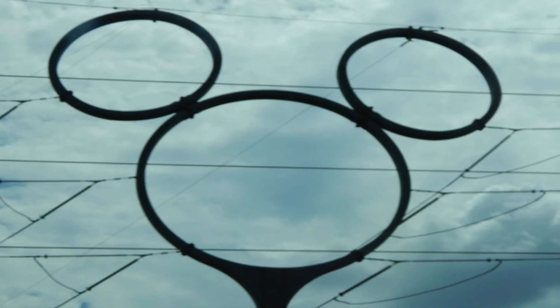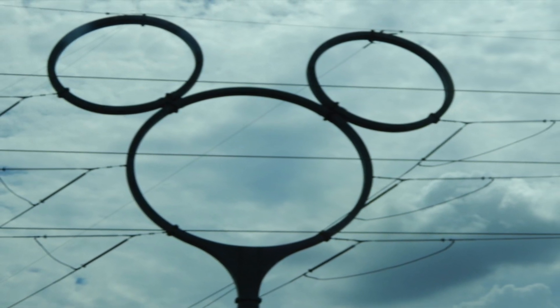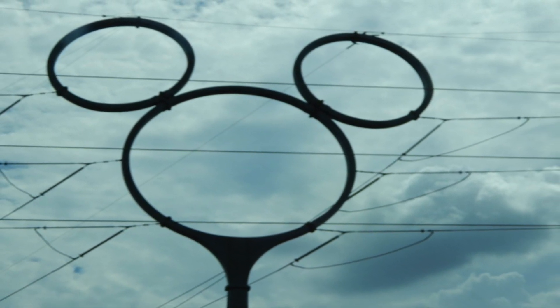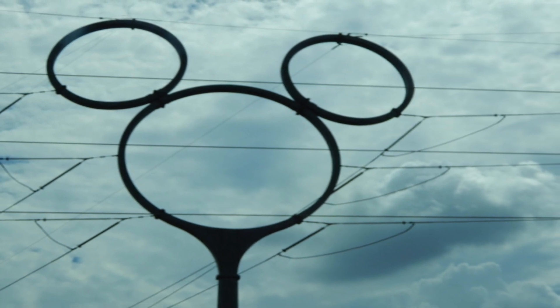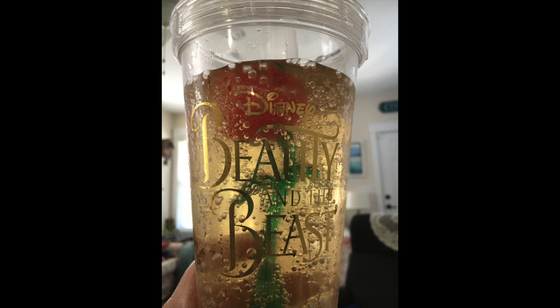If you haven't traveled off property, you may not have seen the biggest hidden Mickey of all — can you see it? It's the electrical towers just outside of Disney property along I-4. I also picked up one thing I've wanted for a long time: the limited edition Beauty and the Beast drink cup. It lights up and it's really quite magical.